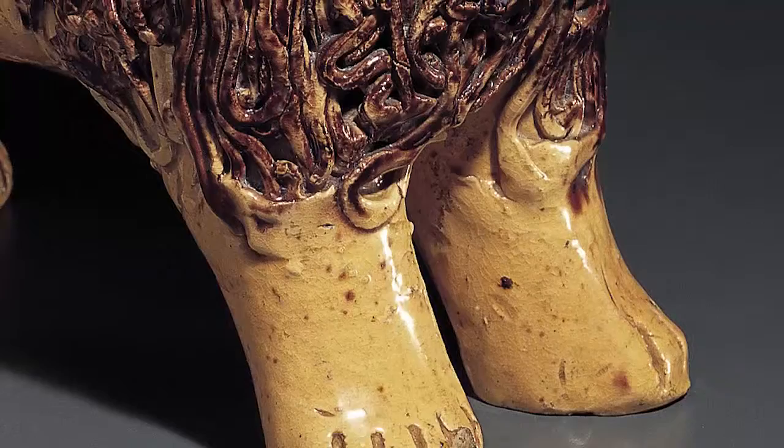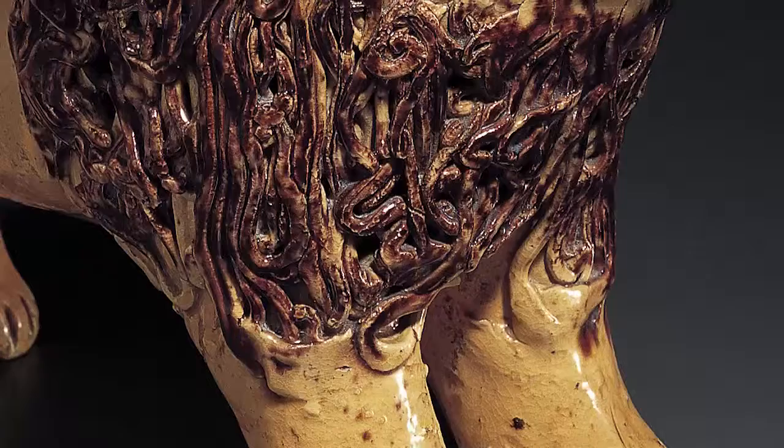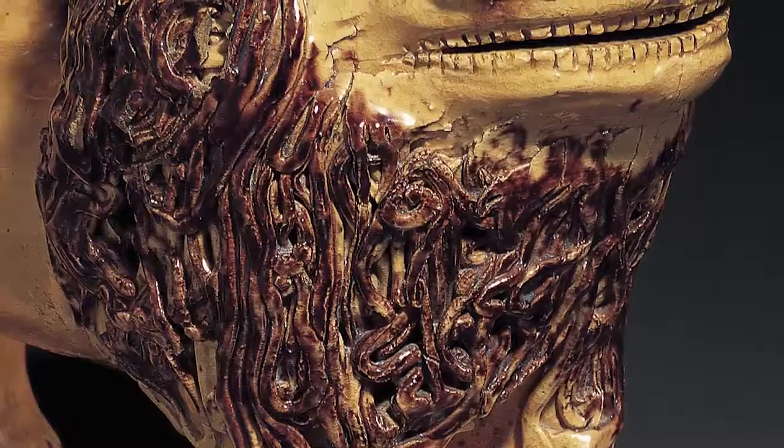Then, imagine picking up the lion. How heavy do you think it is? If you shook it, would you hear the rattle of the pencil that Bell's niece, recipient of the lion, inserted through an ear cavity?